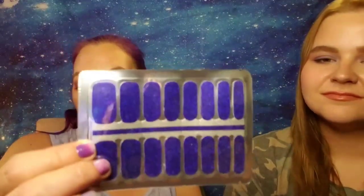Our next set is these really pretty blue ones with glitter. The glitter — I don't think you can pick it up on camera, but as it shifts, it's almost a purpley blue, which makes it even more gorgeous. I think these are super pretty too.